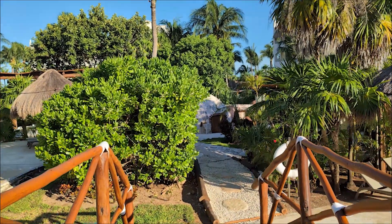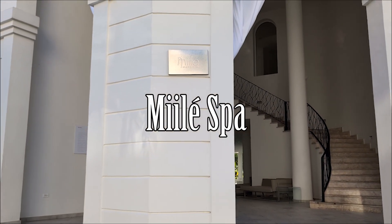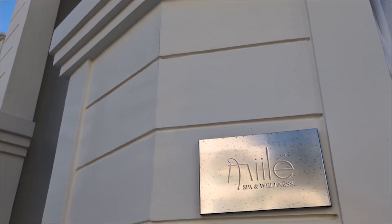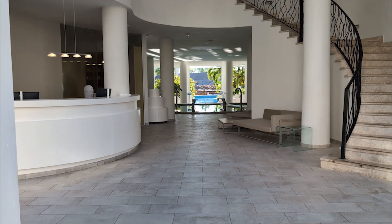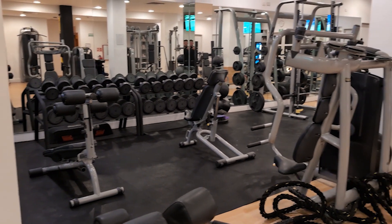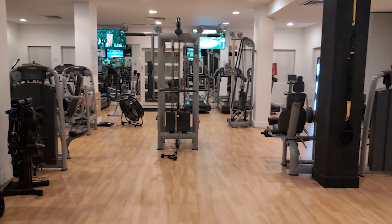On to more zen things — let's talk about the Miele Spa. They offer a wide range of treatments, and over the years we've had some amazing massages. That said, the prices have gone up quite a bit, so we don't indulge very often anymore. But if you're up for a splurge, it's worth it. Prices are on the app, so have a look before you book to avoid sticker shock. There's also a fully equipped gym — clean and well-maintained with all the equipment you need for a solid workout.